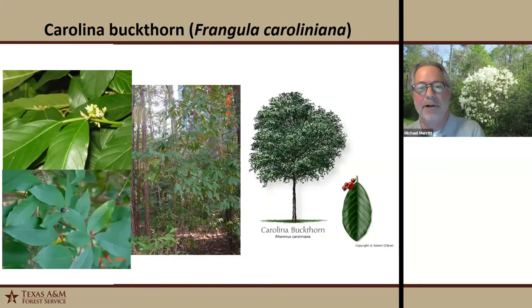Then we have a little understory shrub, Carolina buckthorn. It's deciduous and can take shade very well. It usually doesn't exceed 20 feet. It has really glossy green foliage that's strongly veined, and then reddish berries turning dark blue or purple when mature. Its wetland designation is facultative upland. It's a really pretty accent tree if you have room for it.